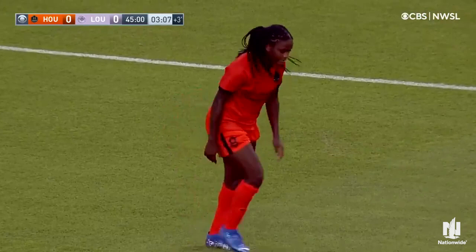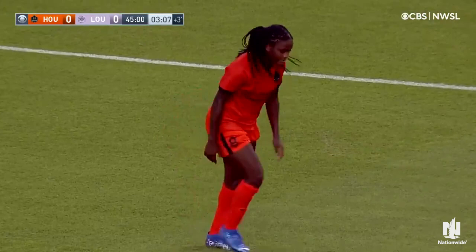This is the second wasted opportunity from Nichelle Prince down this right-hand side, and she knows it's just not a good ball.